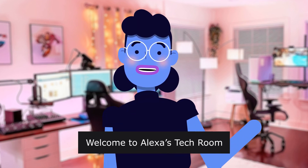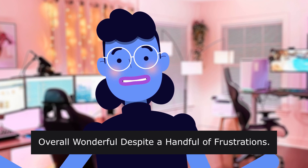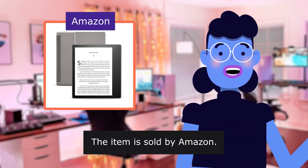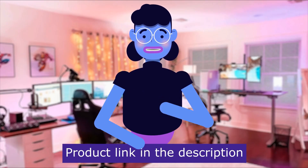Welcome to Alexa's Tech Room. Overall wonderful despite a handful of frustrations — the Kindle Oasis with adjustable warm light. The item is sold by Amazon. Product linked in the description below.